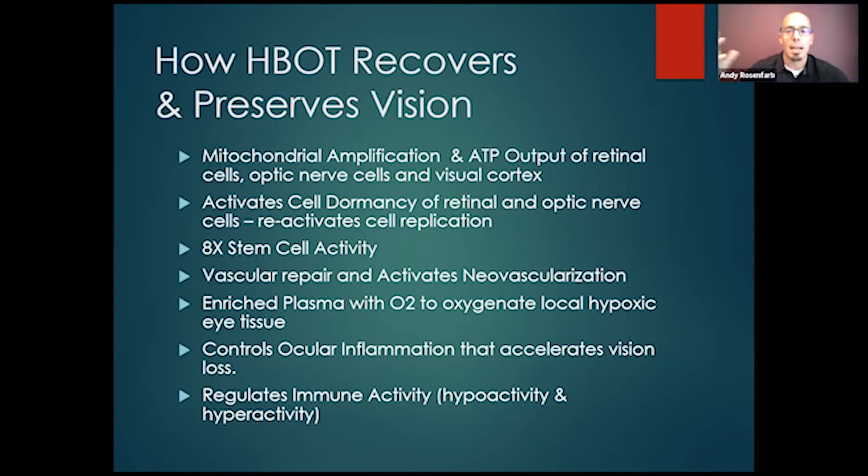Inflammation can come from other areas — infections, metabolic processes, stress, toxicity, hypoxia, too much waste and garbage in the body. We want to manage this. A little inflammation is good. Too much inflammation is going to start to break down the body.